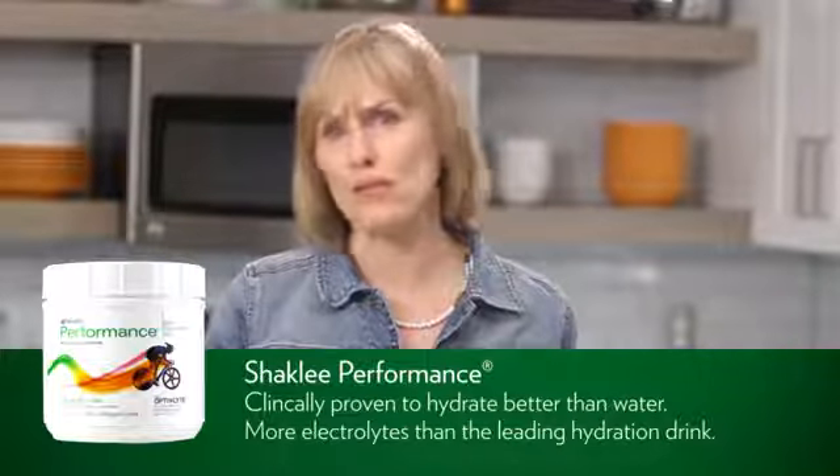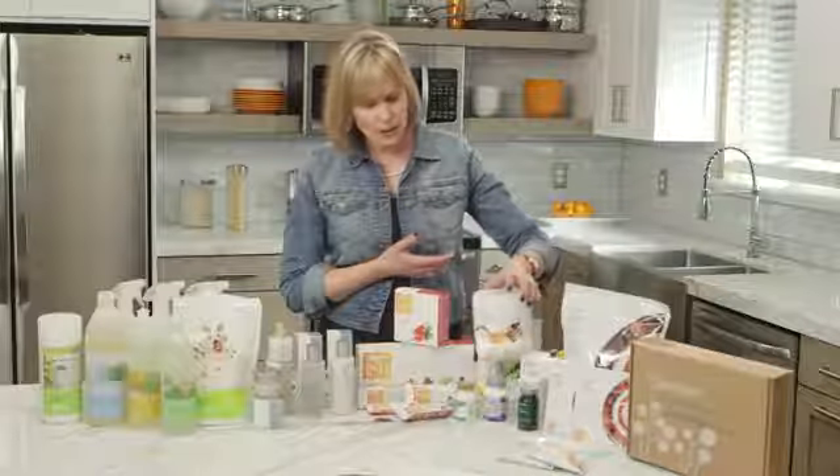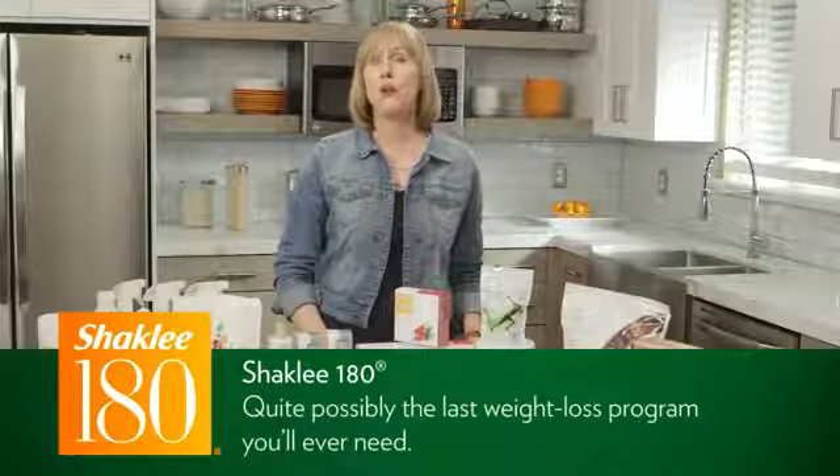The Performance drink has more electrolytes and provides more energy than other rehydration drinks on the market, and it doesn't have any artificial flavors, colors, sweeteners, or preservatives. Now we're going to move on to our weight loss products, what we call Shaklee 180. This helps people not only lose weight but also provides a program to improve overall health.